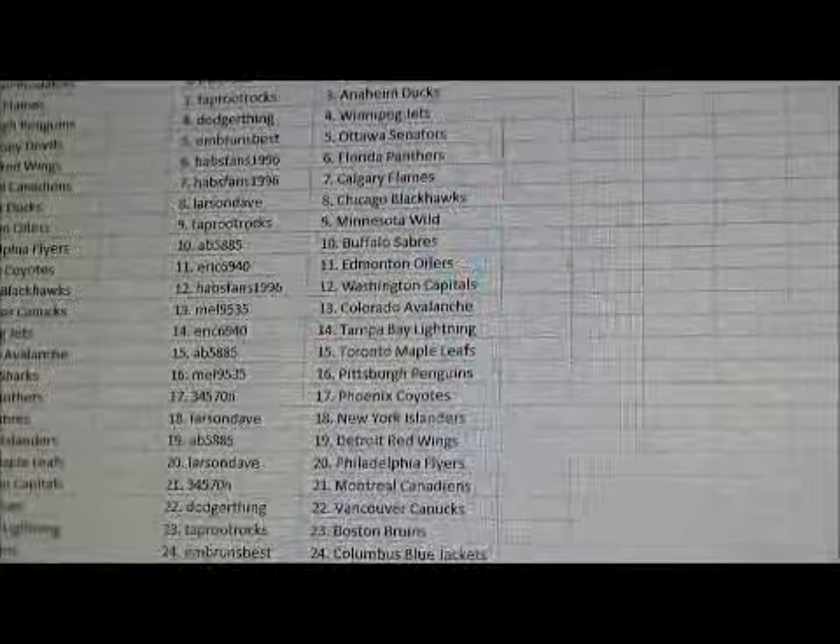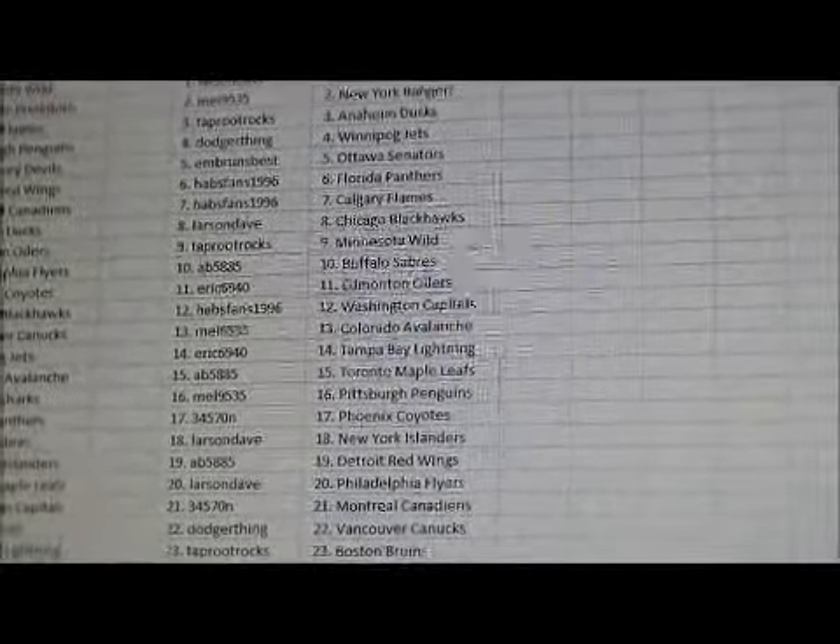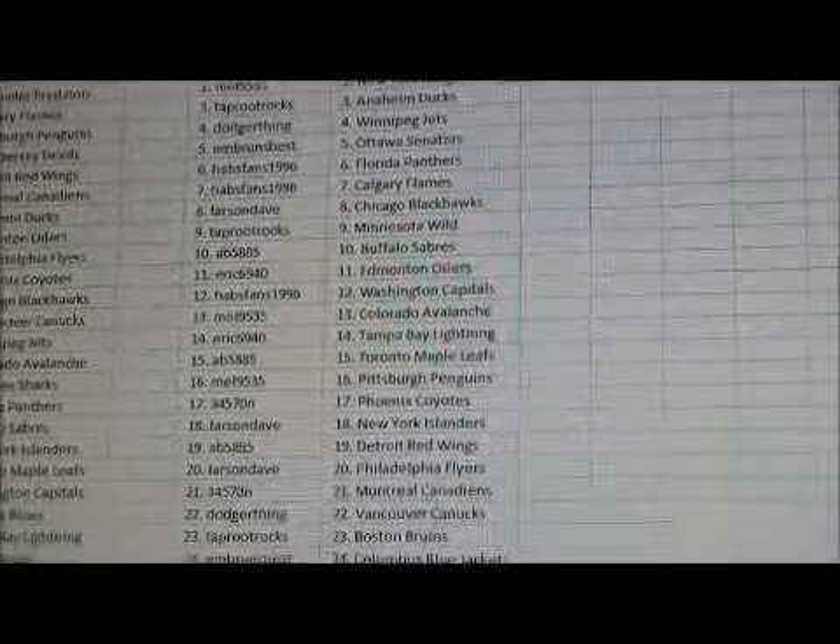AB585 has the Sabres. Eric has the Oilers. Habsfan has the Caps. Mel has the Avalanche. Eric has the Lightning. AB585 has the Leafs.